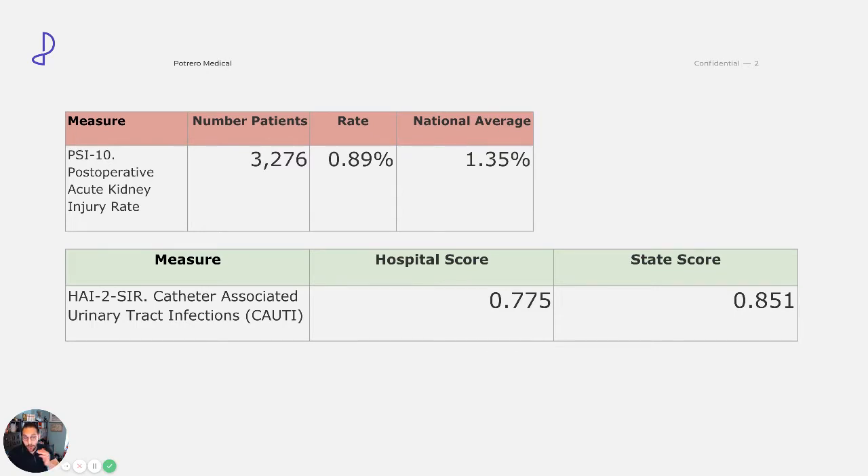What's going to shock you in a moment is how bad these numbers actually are, and how you shouldn't be happy if you're just a little bit below the national average — which, by the way, 8 out of 10 times from the hospitals that I evaluate, they're all right at the national average, if not a little bit above it. Their CAUTI rates — where the lower the score the better — is 0.775, and the state score is 0.851. So not bad on the CAUTI rates. We'll be getting back to this in a moment.